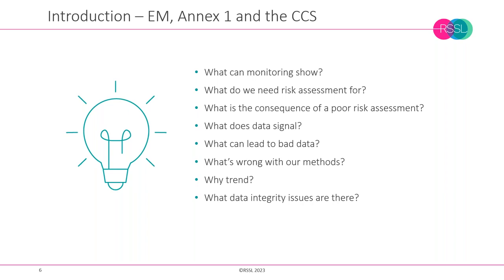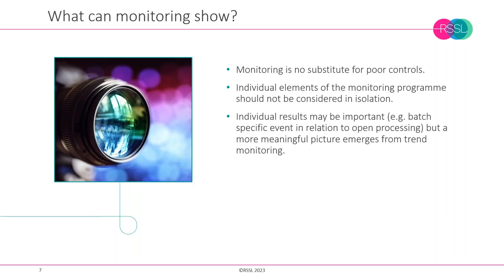We need to look at some of the weaknesses around environmental monitoring and the greater emphasis upon environmental control. Drawing out key considerations, we reference Annex 1 and the contamination control strategy. We also want to consider: what can monitoring show? What do we need risk assessment for, and what are the consequences of doing poor risk assessments? How can that undermine what we're trying to achieve with a control and monitoring strategy?